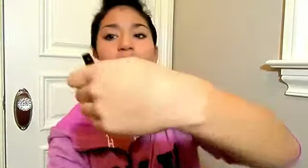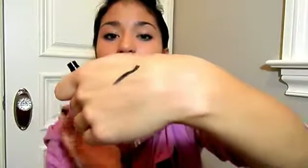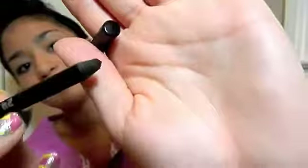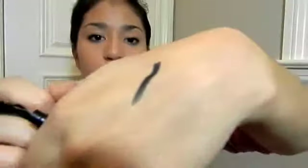The next thing I have would be my Urban Decay 24/7 Glide-On Eye Pencil in Perversion. I really like it because, as you can see, that was just one little swipe and it's super pigmented. It literally stays on all day. You can really see that it's actually really blunt right now because I didn't sharpen it yet, but it's super pigmented and it's just amazing. It lasts all day — I swear by this.